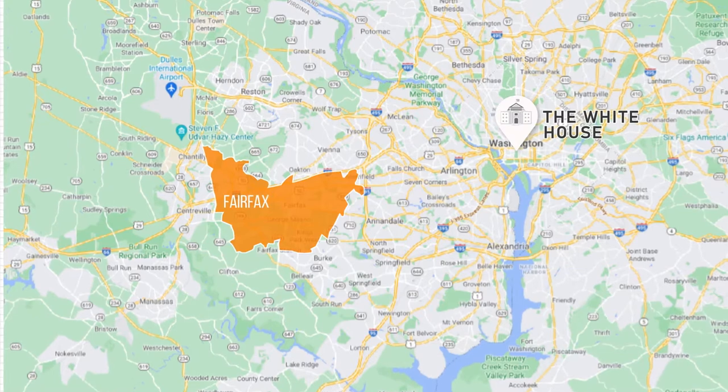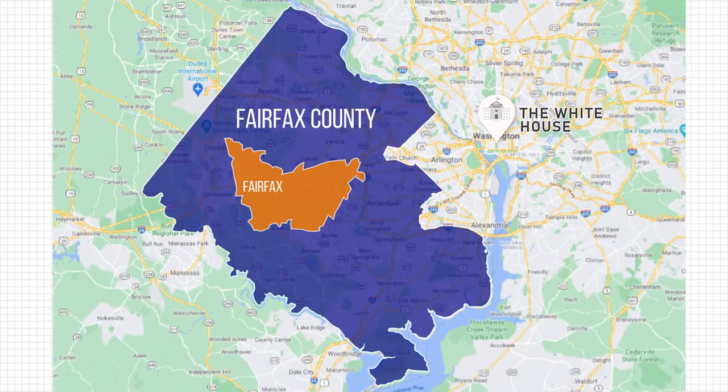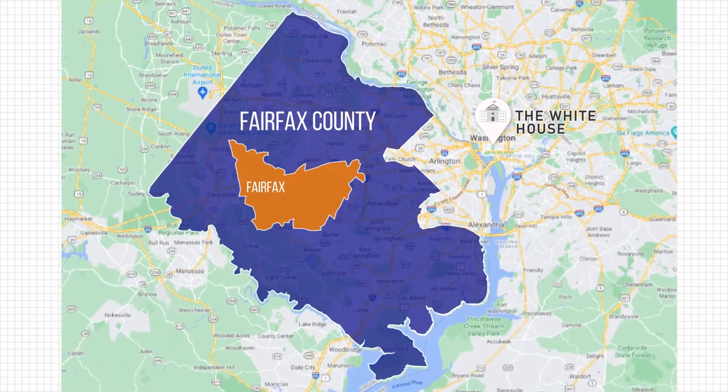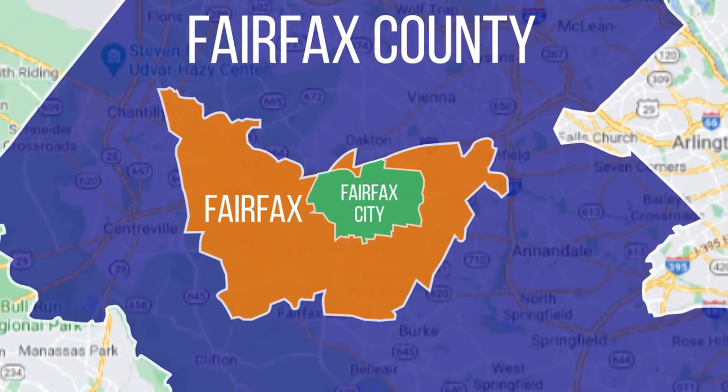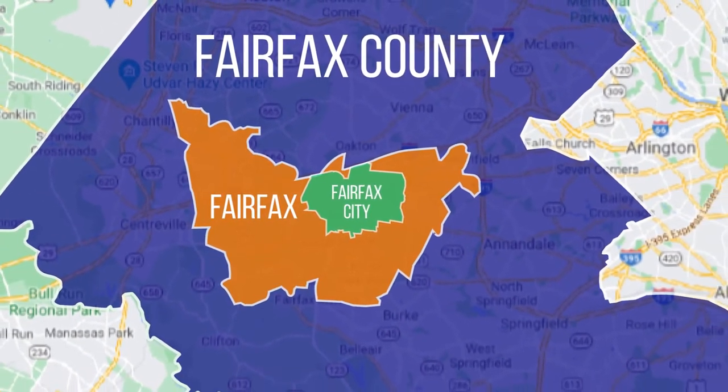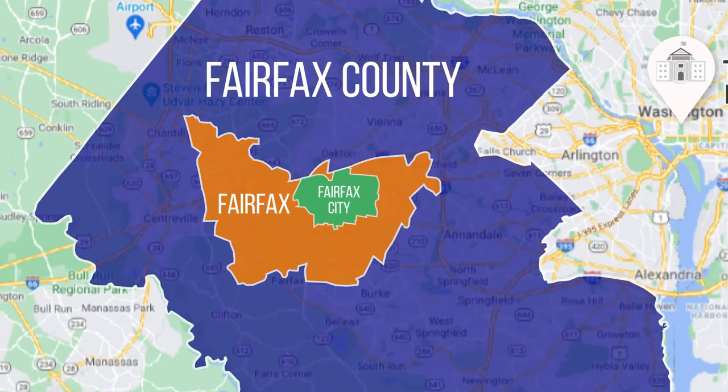So we're talking about Fairfax within Fairfax County. And within Fairfax, there's actually a small city — the City of Fairfax — which is just six square miles but it's in the center of Fairfax. Super confusing. All of them share the same name.